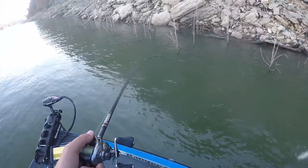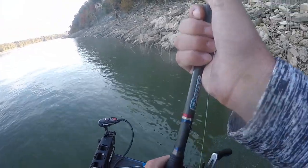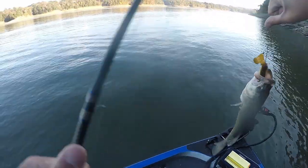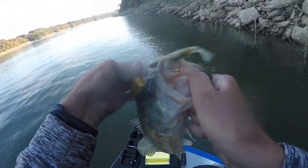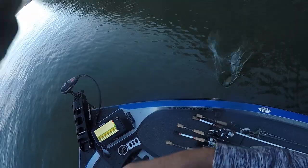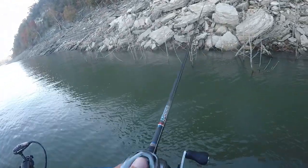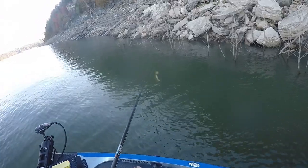He just barely came up and mouthed it. I changed colors on my horny toad and I've already had two bites this exact same size in about 10 minutes. So I guess black's not the color.